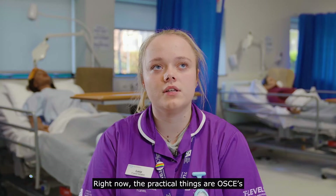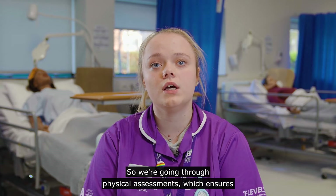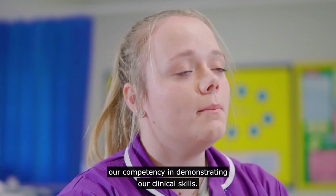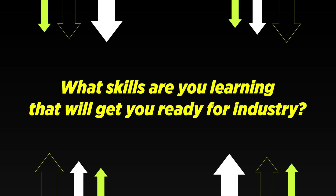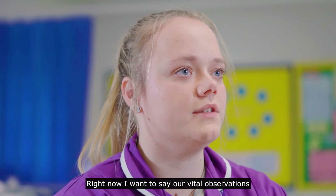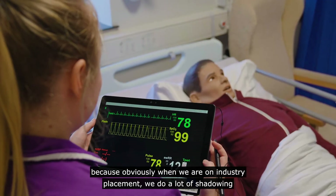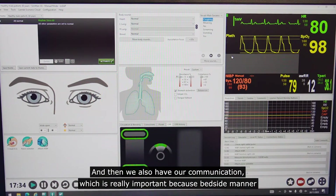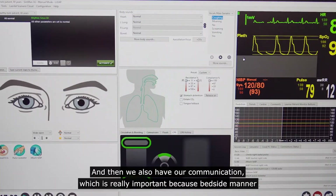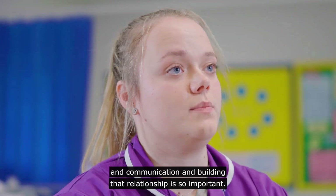Right now the practical things are OSCEs, so we're going through physical assessments which ensure our competency in demonstrating our clinical skills. We're also covering vital observations, because when we are on industry placement we do a lot of shadowing and observe vital observations being taken. We also have our communication, which is really important because bedside manner, communication, and building that relationship is so important.